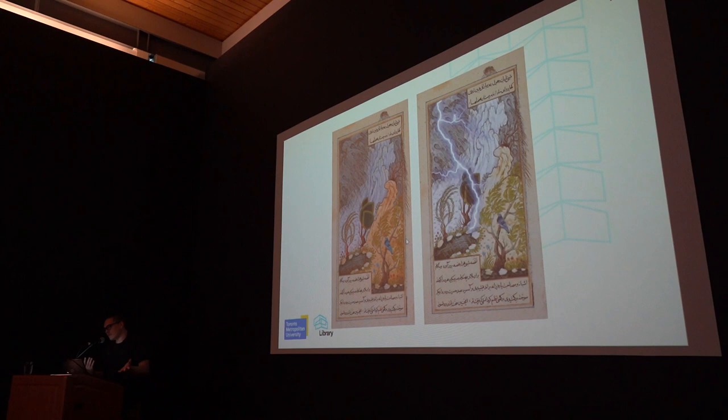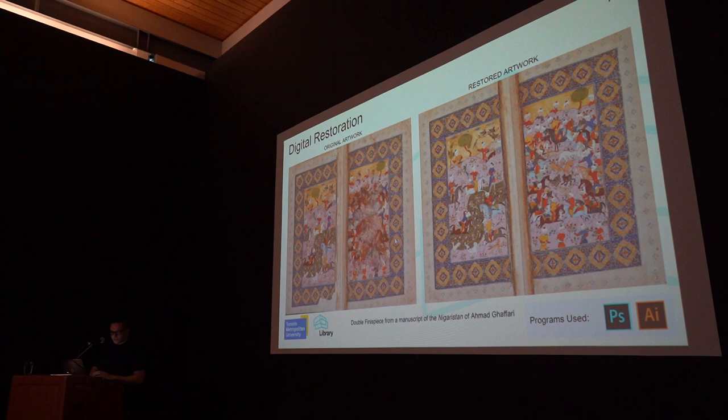This is another example and my particular favorite. It wasn't even that complex to do, but it was really fun to work on. The most time-consuming piece was digital restoration. One of the things I was asked to do was take a damaged artwork and digitally restore it.